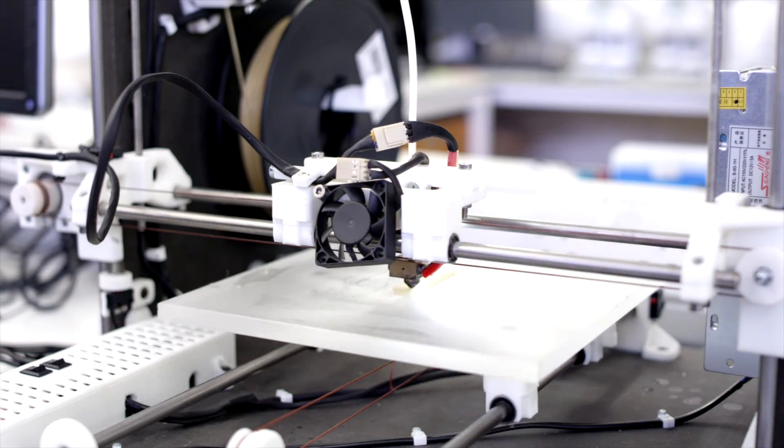What we would like to have is a 3D bioprinter next to us in the OR, utilize the cells of the patient, and then print the construct necessary for the reconstruction. But we are in a primal stage right now